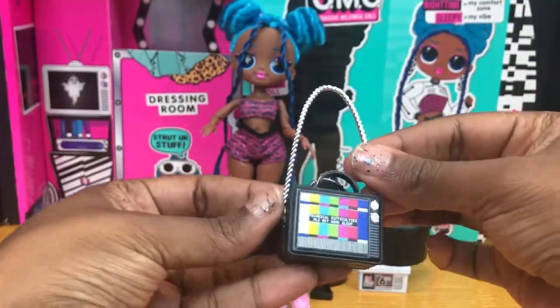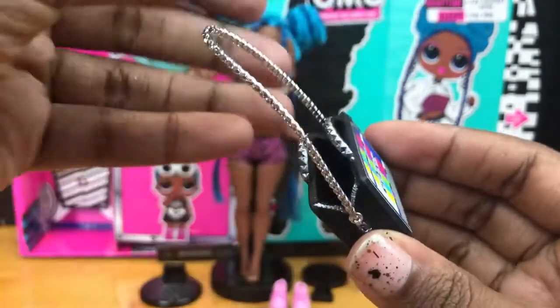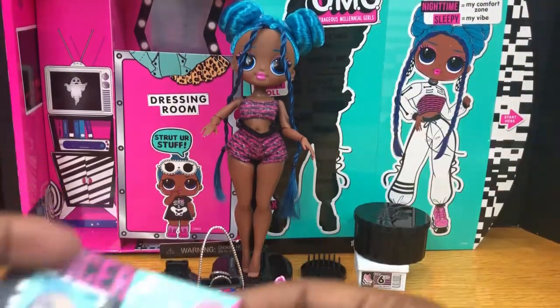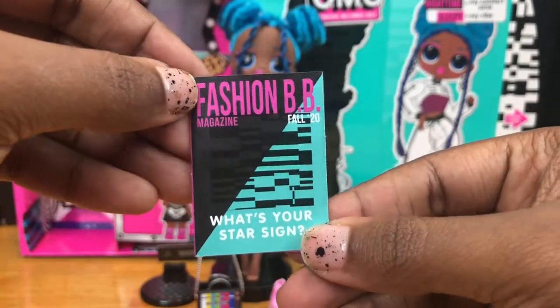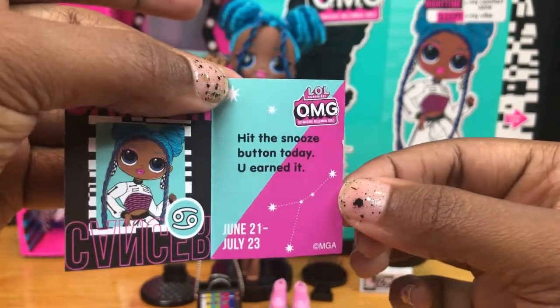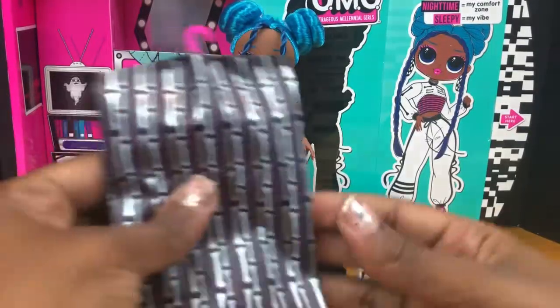In the little surprise bag — a purse! I love the shine of the silver chain, it's so cute. I love the studs and the handles, and that it's really open so you can put all types of stuff in there. It's shaped like a television — please get some sleep for real! Let's also look at the little fashion magazine, which I always want to call the astronomy magazine but it's actually called Fashion BB. It tells you all their signs — she's a Cancer. It says 'Hit the snooze button today, you earned it.'